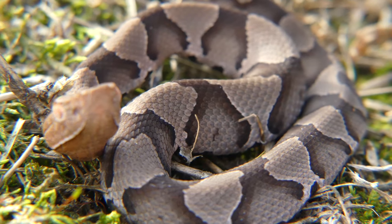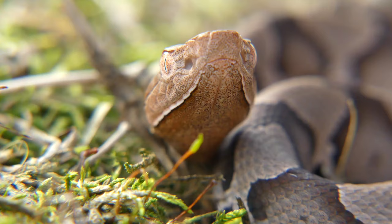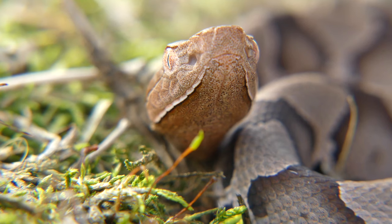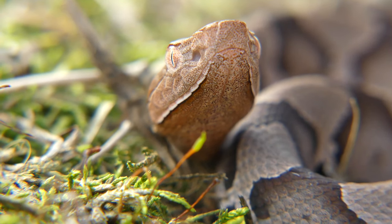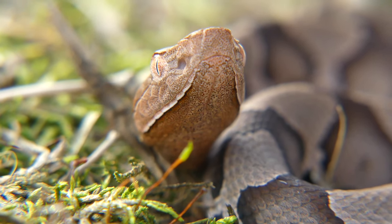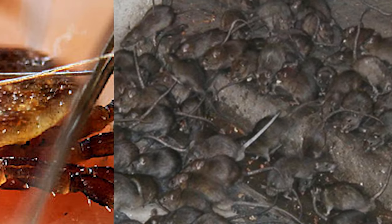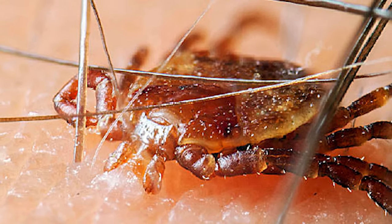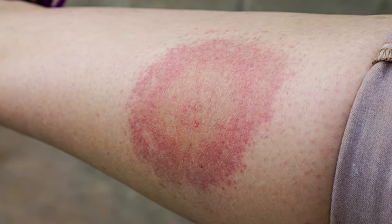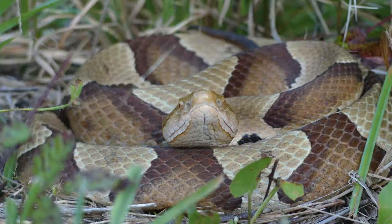Copperheads are not evil and are not out to get you. They are charismatic, unique reptiles that are just as ecologically important as any other secondary consumer, and do so much more good than harm. Without snakes like copperheads, disease-bearing insects and rodents would proliferate and have the chance to infect humans with afflictions such as Rocky Mountain spotted fever, Lyme disease, or even bubonic plague. Would you really rather kill that copperhead than keep yourself and your pets or children safe from tick-borne illnesses?